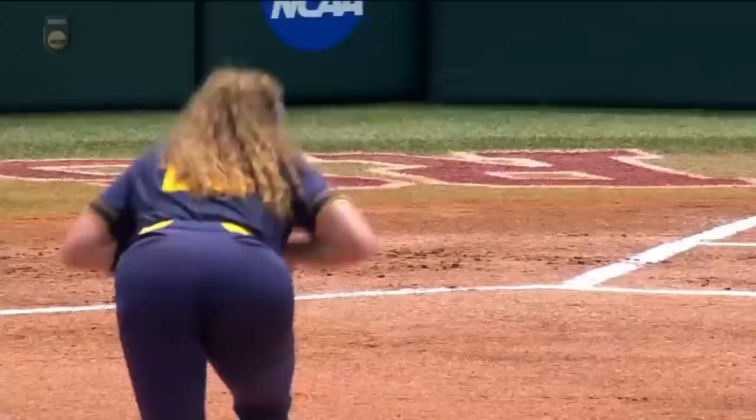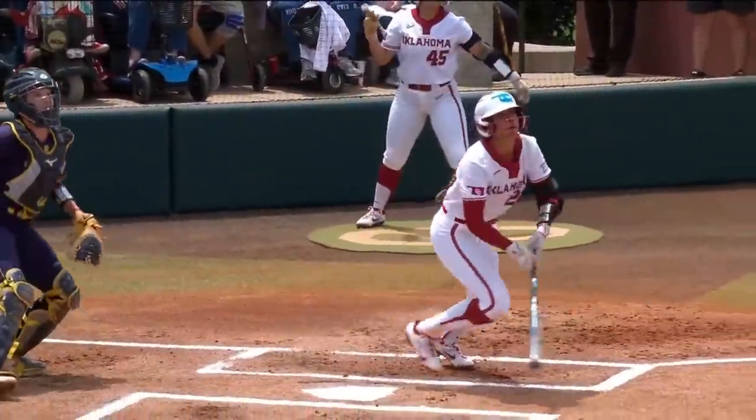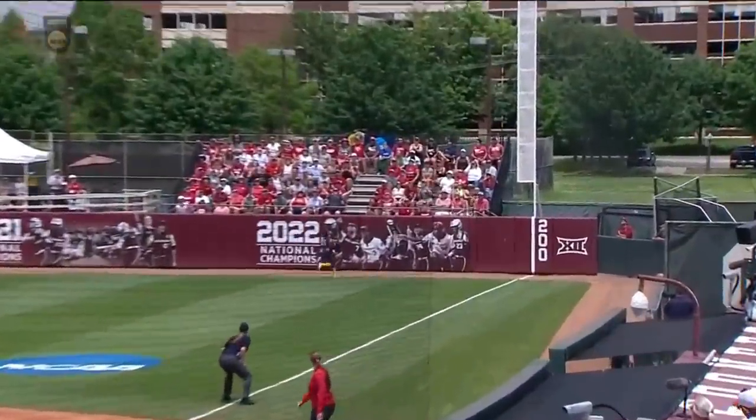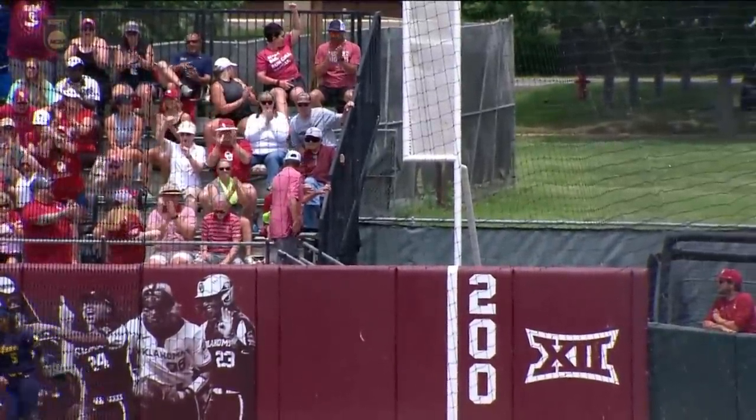Are you kidding me? This pitch also up in the zone, but Jennings goes up to get it. This pitch she does not get a good piece of it, but gets enough of it — hits the top of the fence.